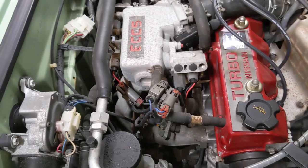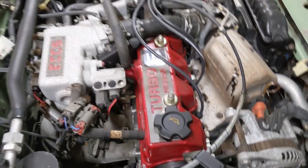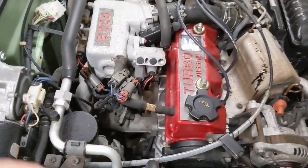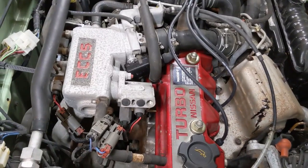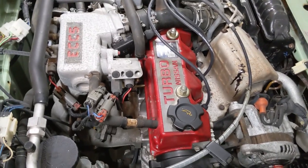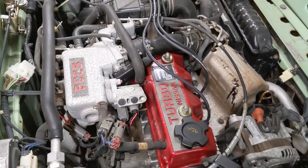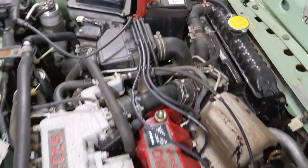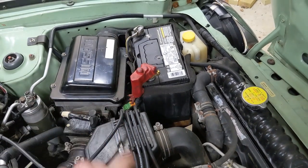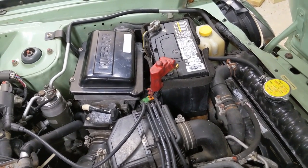That's about it for this video. At some point I want to make true main channel videos explaining all this stuff with a more modern car that I can plug a code scanner into and actually use an oscilloscope to show what the sensors are telling the computer, what the computer's seeing, and cool stuff like that. But we'll do that in a bit. For now, thanks for watching this silly video and this silly little car.